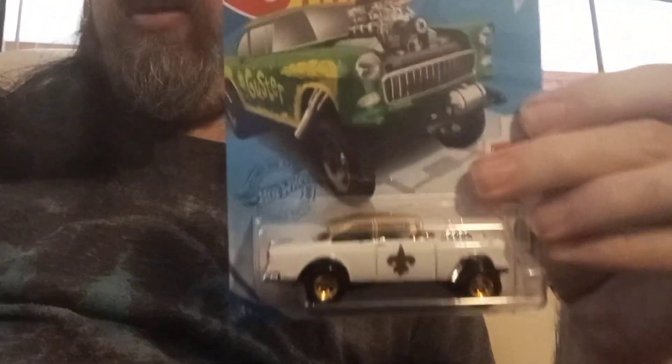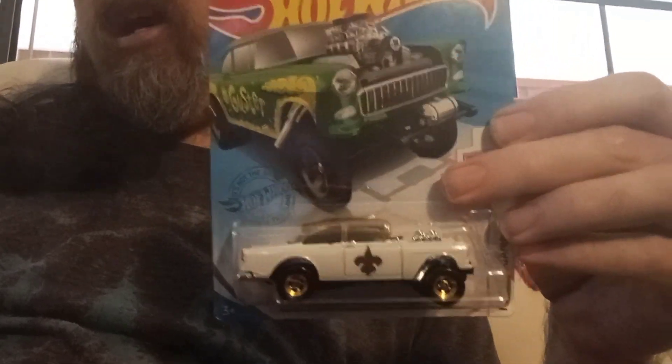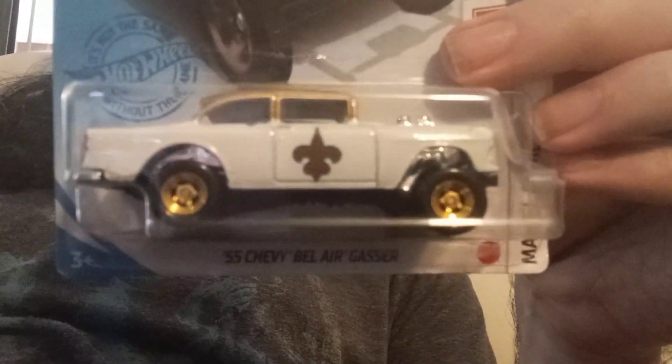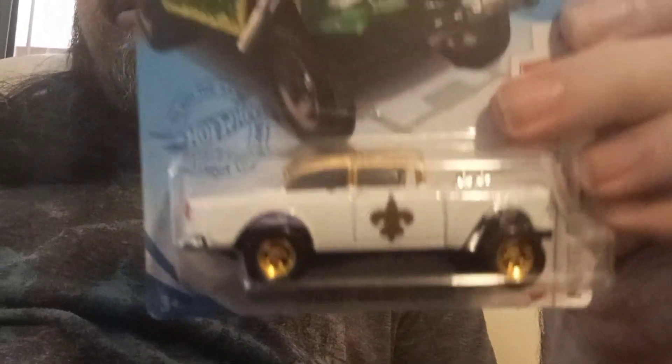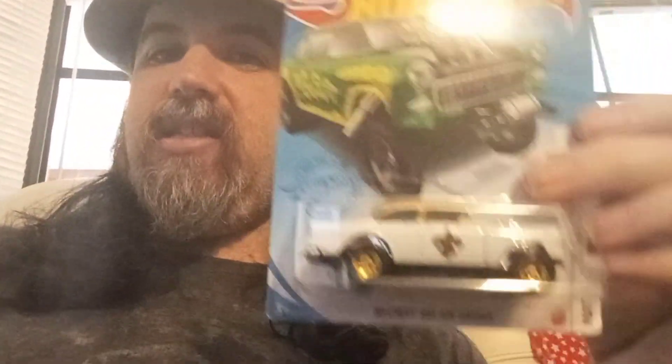Anyways, it's a cool piece to add to the collection here in the big toy box. I've got a lot of these 55 Gassers — I love, love, love this casting, as you know if you watch the channel. So just tell me what you think. Everybody have a great day, and I will see you next time.